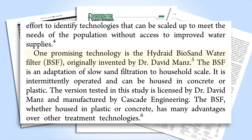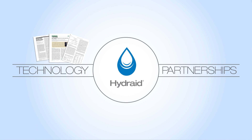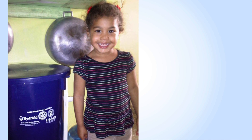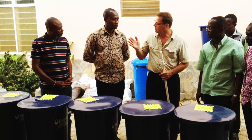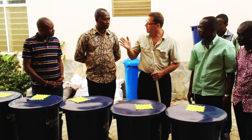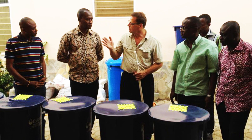Meeting today's demand for safer and better water requires more than just proven technology — it requires building effective partnerships. We work with non-profit organizations, governments, and social enterprises to connect end users with reliable access to safe water.